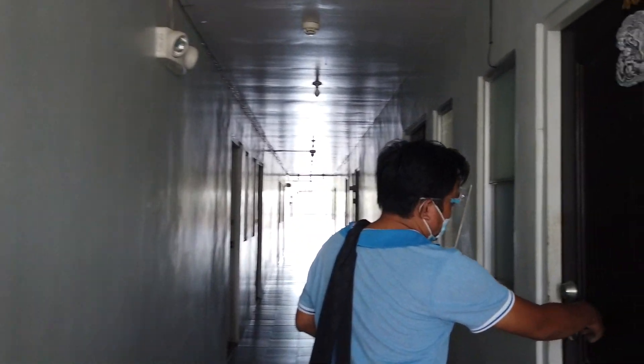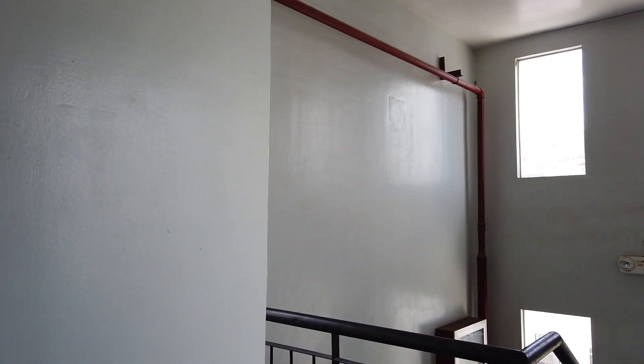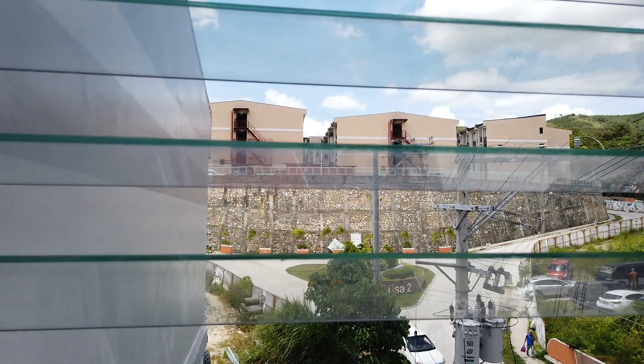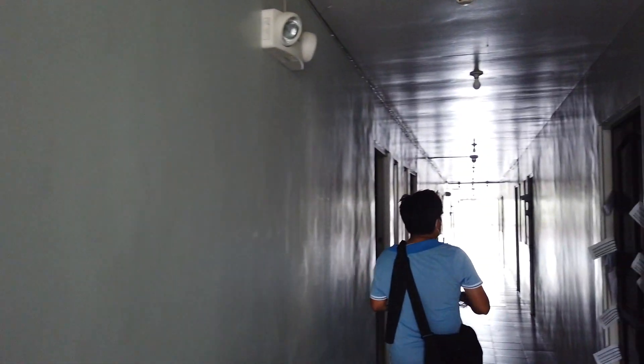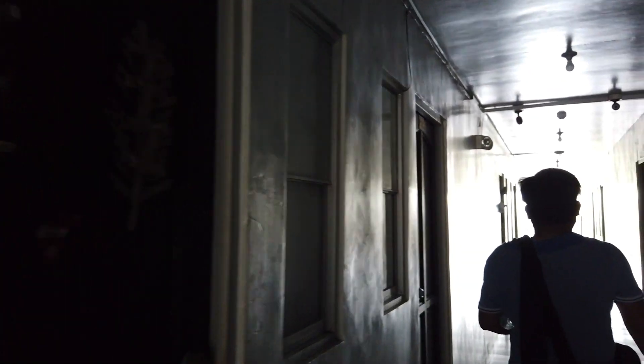Sen used to rent one of these units - this is the one. I think there's nobody there now. So the biggest unit is a one-bedroom unit.